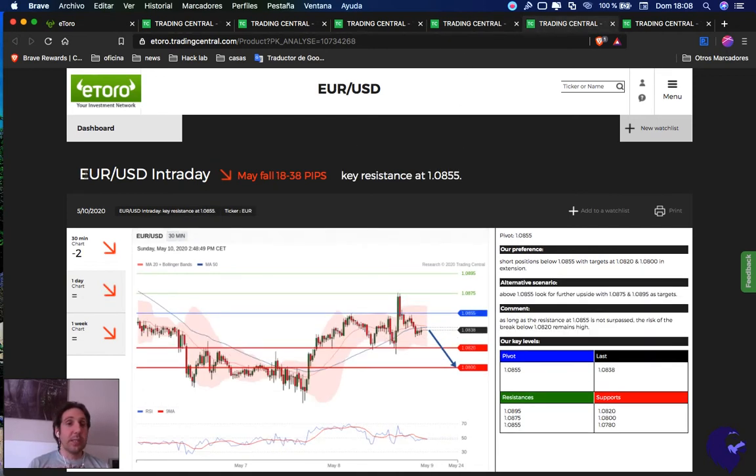Moving on to euro versus dollar — also a sell opportunity. Everything below 1.0820 is a sell opportunity, first target 1.0820, second target 1.0755. If we break above, it's a buy opportunity with first target at 1.0875, second target 1.0955.